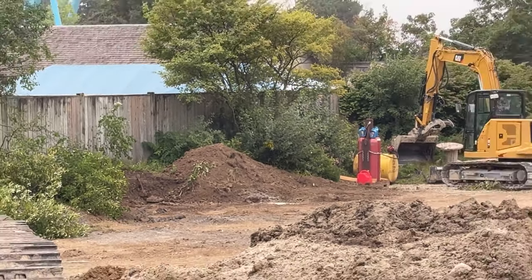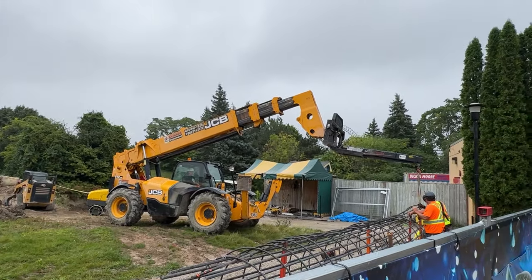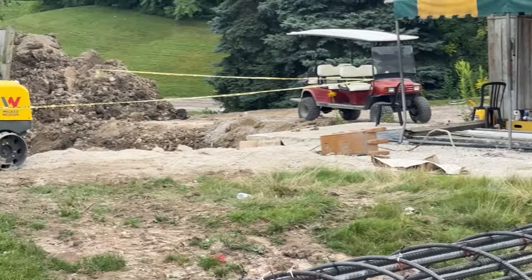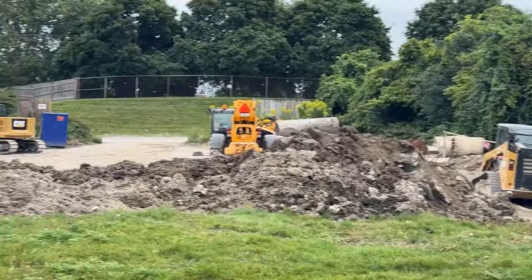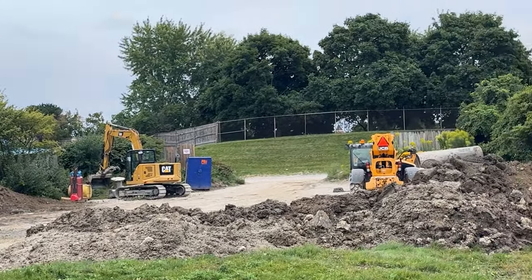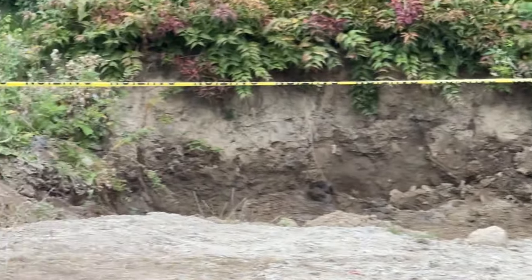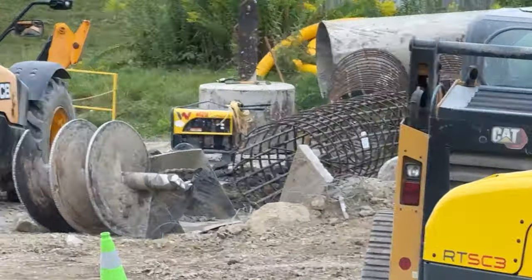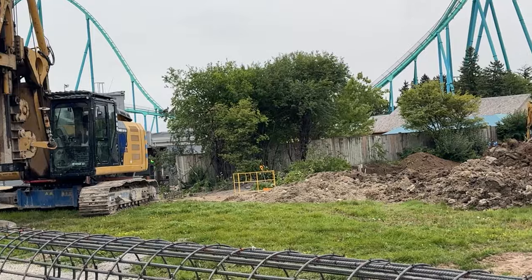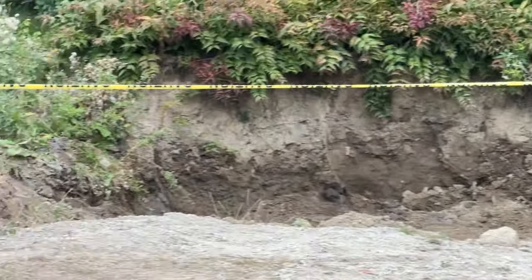The drone updates will be back starting next week, covering construction inside the park. For those who don't know, some new Six Flags rules came into play about filming behind-the-scenes areas, and the drone was a really touchy subject. After some conversations with the park, I am allowed to fly the drone — there will be some drone footage that is Patreon exclusive, but any construction site footage I can show on my channel. Stay tuned for that — it's been a while but I'm really excited to get back to flying the drone.